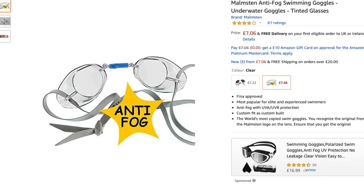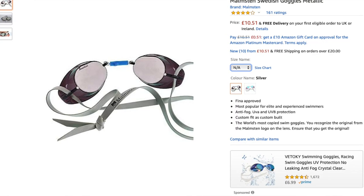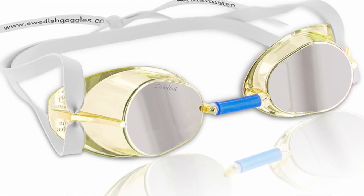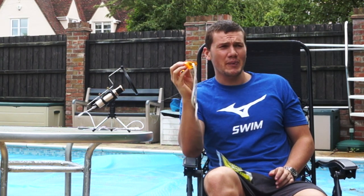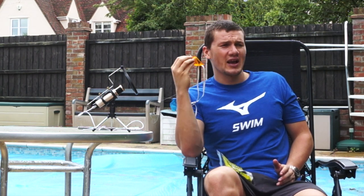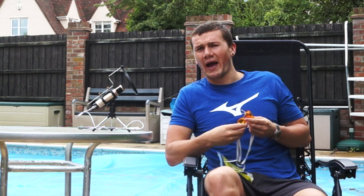If you want them treated with an anti-fog coating you're looking at about seven pounds. A mirrored or metallic version is around ten pounds, and the full-blown Jewel collection — I had a pink Jewel version a few years back — is about thirteen pounds. So the range is three to thirteen pounds, but truthfully if you want to try them out, grab the basic three-pound pair, some anti-fog treatment spray, and that's the combo. The anti-fog treatment on any goggle will eventually wear off anyway.